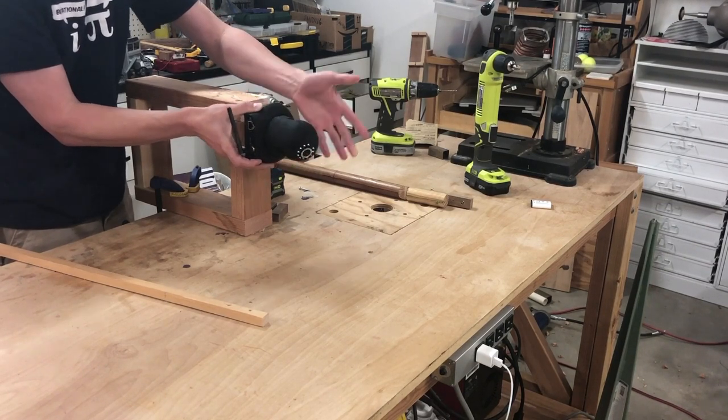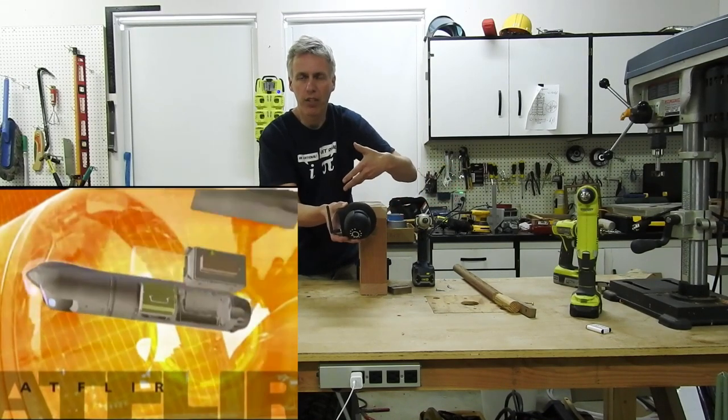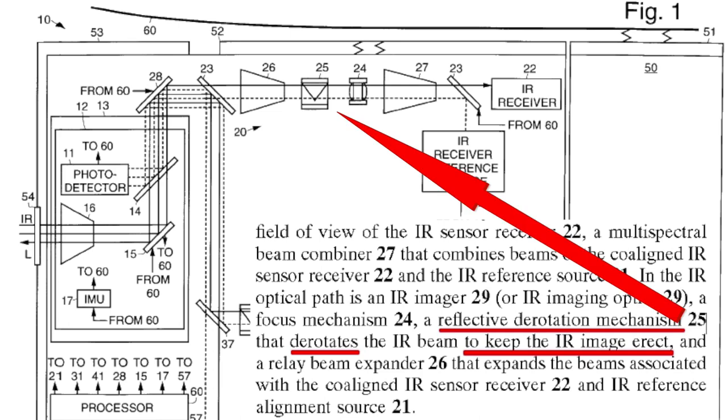Tilting the camera up and down means the image is going to rotate. That's something you don't want. So what they do is include a derotation mechanism inside the camera system, which takes that rotation, corrects it, and puts the image the right way up. But the camera itself is physically rotating, which means the glare can rotate.